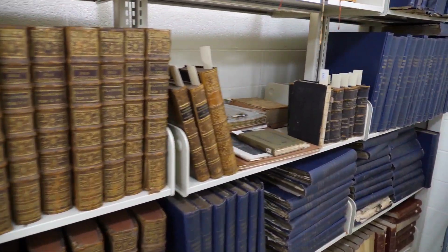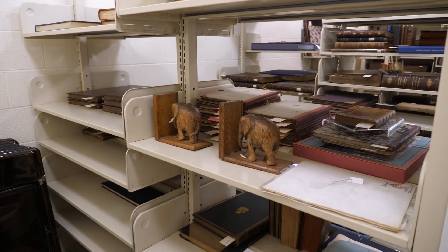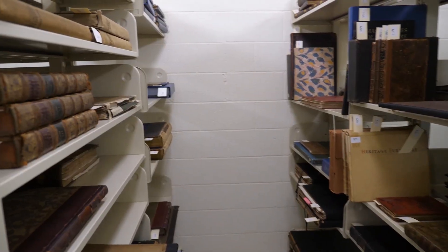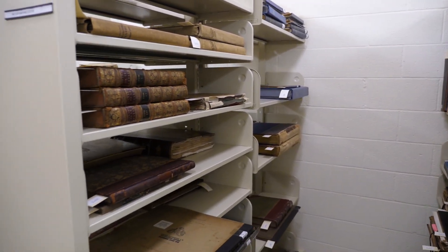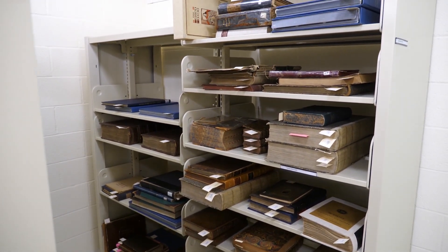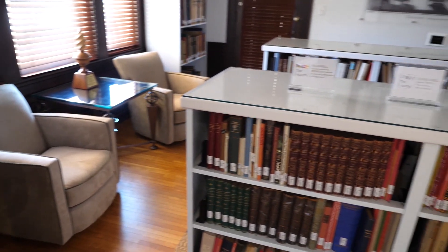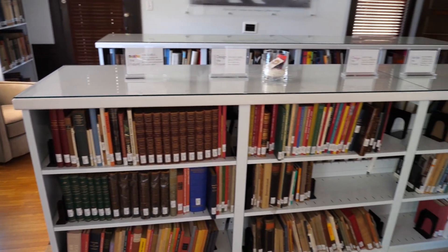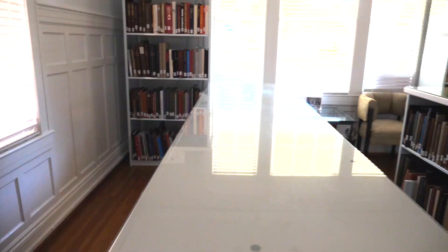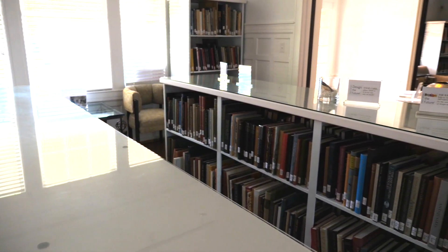In our Rare Book Room here at the Furniture Library, we have a little over 350 books, and our oldest book dates from 1543. The Bean and Stock Furniture Library was founded in 1970 by Sandy and Bernice Bean and Stock. The collection began with their personal books — about 3,000 books were in their collection — and we've grown the book collection to over 5,000 books since 1970.